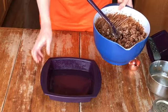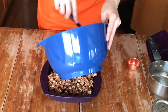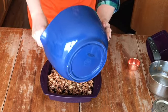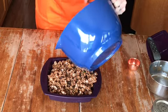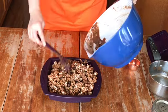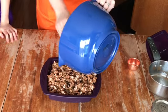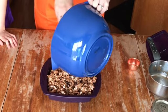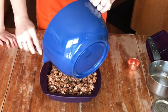Any square pan will do. I like to use the silicone ones because they're really easy to clean, don't need extra oil, and are non-stick so everything pops out great. But if you don't have silicone, I would recommend lining your pan with parchment paper, making sure it comes up over the edges so that when you're done you can just lift right out. Once all of that is in there, squish it down nice and flat.